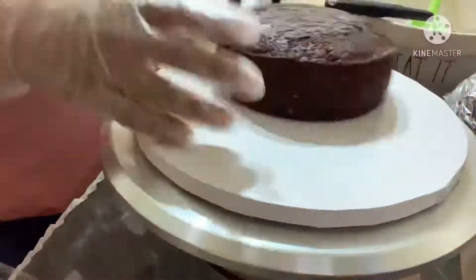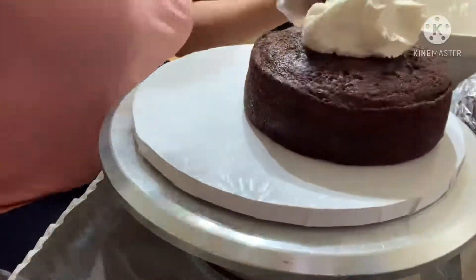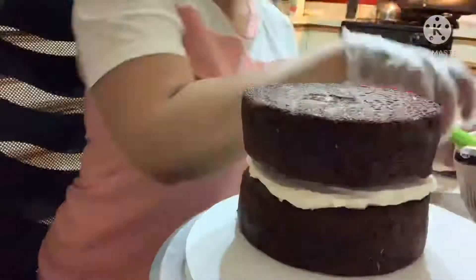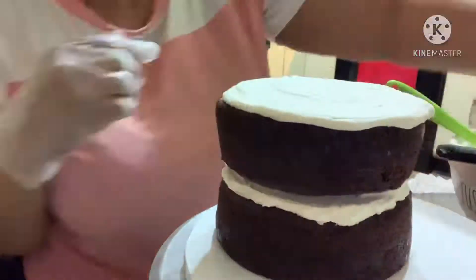Welcome back to the show, you guys. Today I thought I would share with you something else I do that requires just as much patience as gardening does.